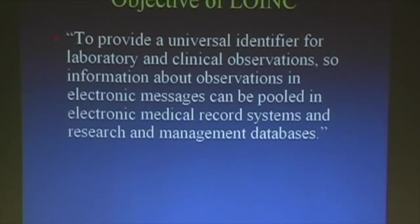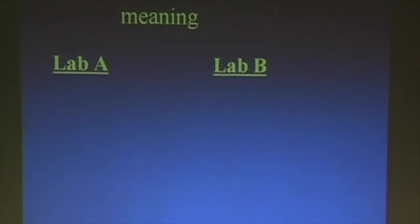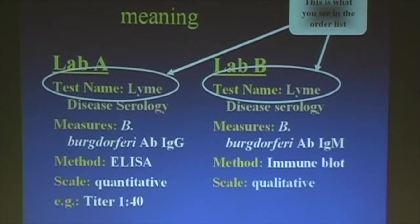The objective of LOINC is to provide a universal identifier for HL7 and other like messages. There are two cases you see: same name, different meanings. One lab test A will have 'Lyme disease serology' and test B will have 'Lyme disease serology' — but in lab A it's Borrelia burgdorferi antibody IgG by EIA, quantitative as a titer; and in the other, it's IgM, immune blot, qualitative, result is positive. So these would be different test codes in LOINC.